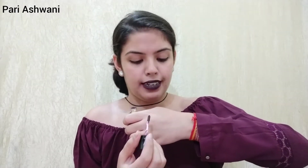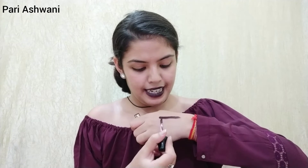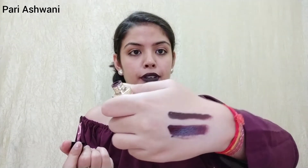It's a liquid lipstick and here is the applicator — it's a very basic, normal applicator. Let me show you the swatch of this lipstick. Here is a single swatch, and here is the proper full swatch so you can see the color.